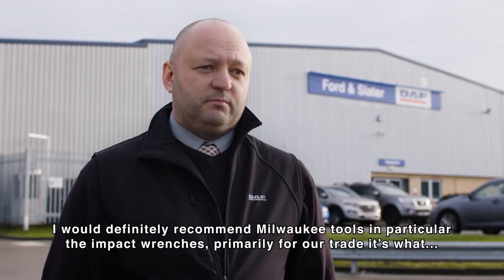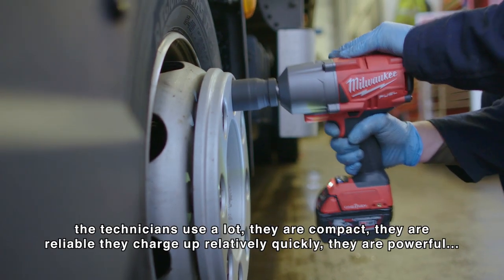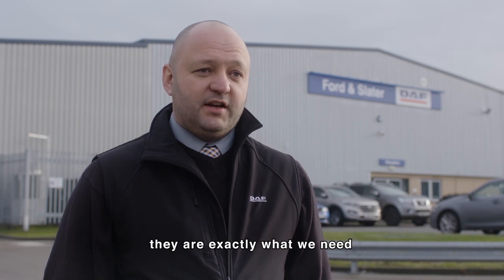I definitely recommend Milwaukee tools, and in particular the impact wrenches — primarily for our trade it's what the technicians use a lot. They're compact, they're reliable, they charge up relatively quickly, they're powerful — they're exactly what we need.